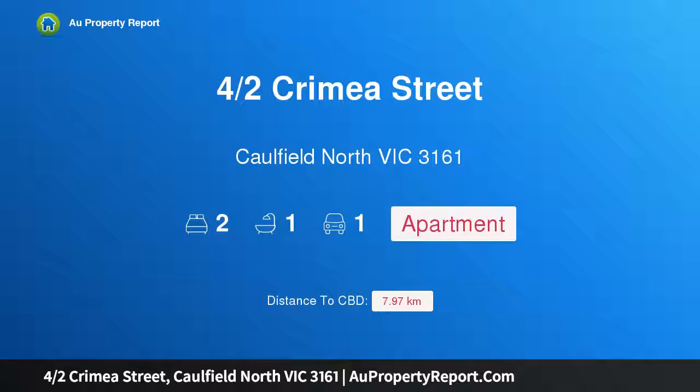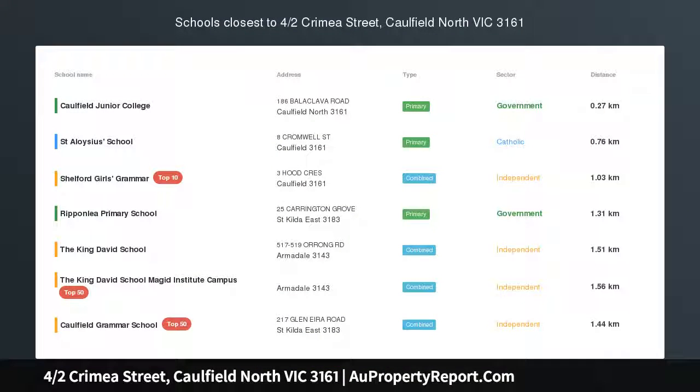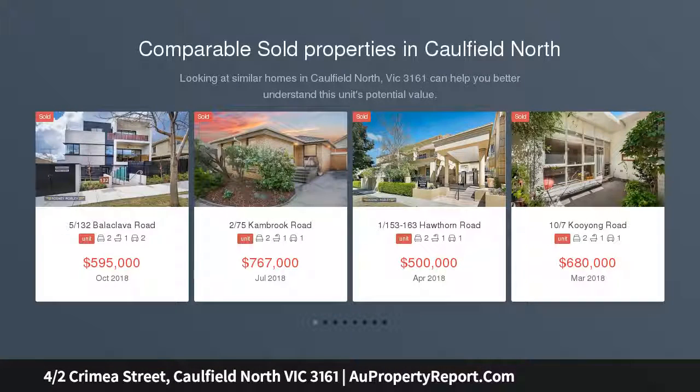Hi, I am glad to introduce property 4 halves Crimea Street, Caulfield North Victoria 3161. Start, invest or empty nest.